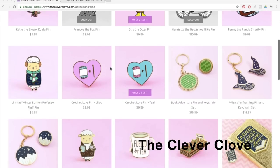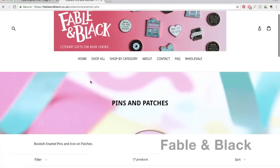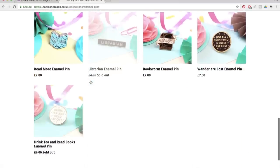A couple of other creators: one is called Fable and Black and the other is The Clever Clove, and both of them do a range of things, but what I really wanted to highlight were their pins — they are bookish, creative, and just lovely. So if you're wanting to get just something small or a stocking stuffer, they're perfect for that.